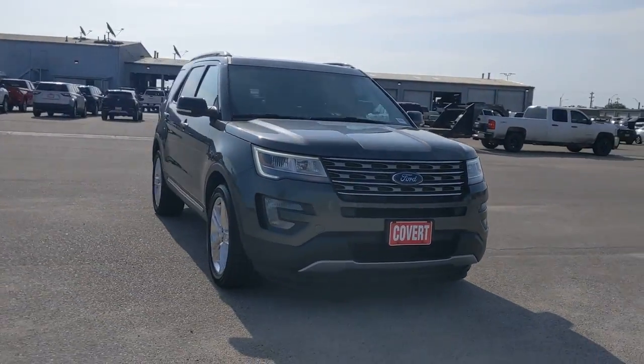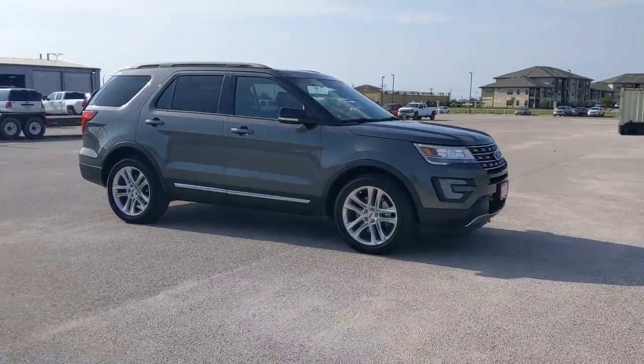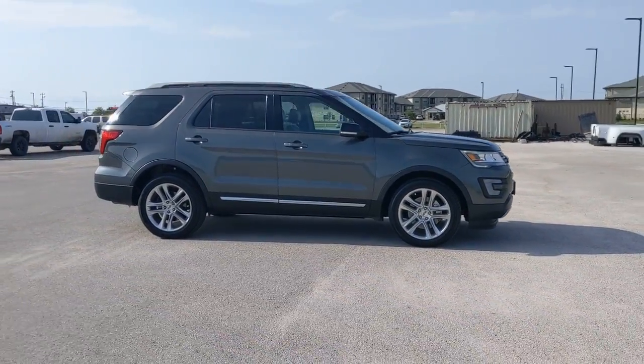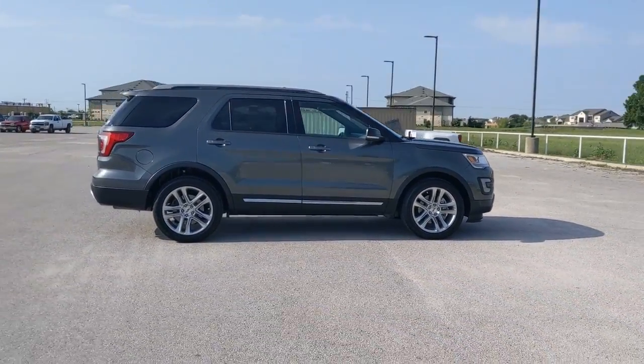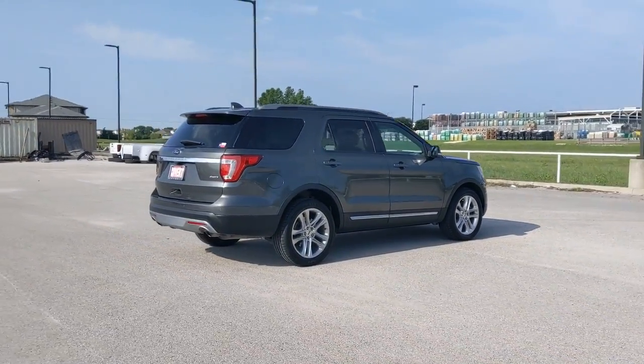Get acquainted with the 2017 Ford Explorer. With less than 70,000 miles on the odometer, this vehicle stands out from the rest. Here's an Explorer that brings an uncompromising spirit to all your adventures.